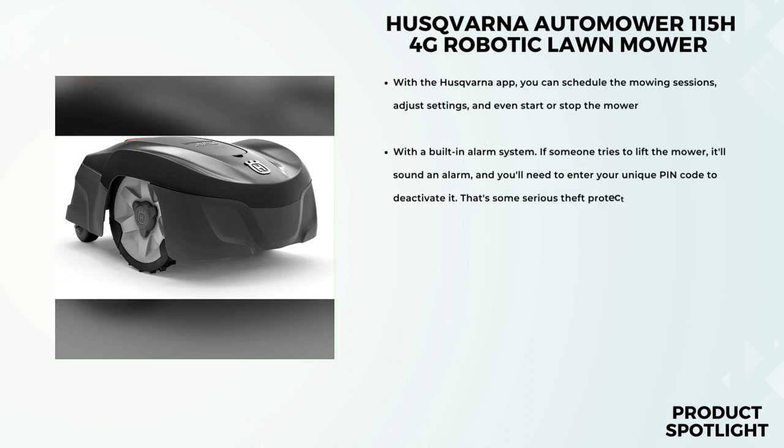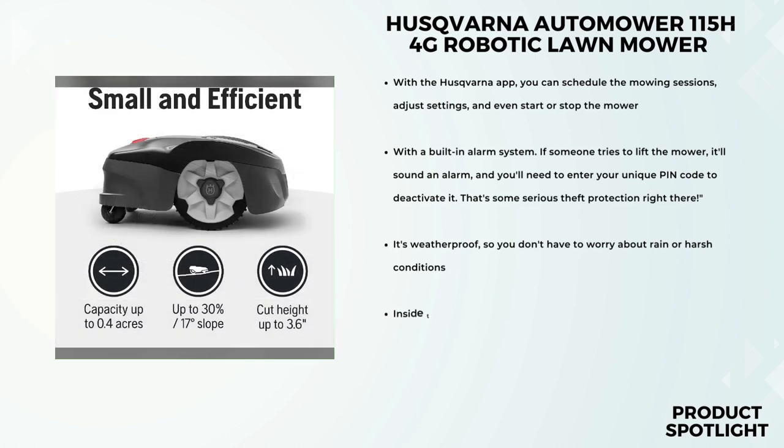The first thing that caught my attention is the smartphone control feature. With the Husqvarna app, you can schedule the mowing sessions, adjust settings, and even start or stop the mower, all from the palm of your hand. How convenient is that? No more manual labor or guesswork.